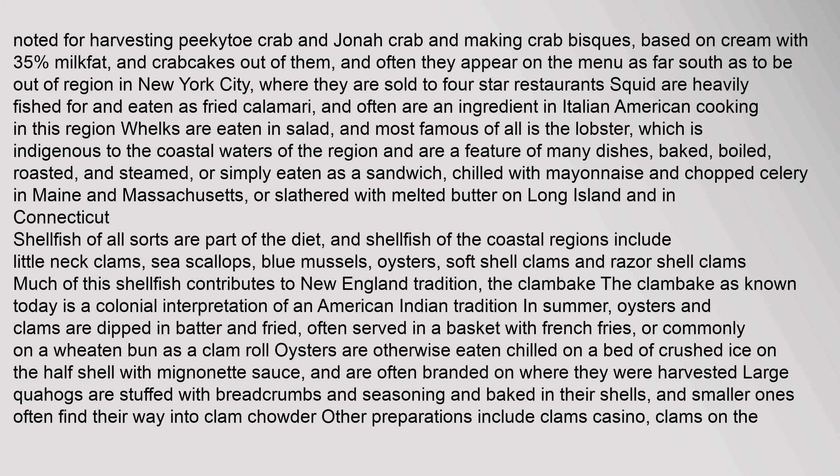Lobster can be chilled with mayonnaise and chopped celery in Maine and Massachusetts, or slathered with melted butter on Long Island and in Connecticut. Shellfish of the coastal regions include little neck clams, sea scallops, blue mussels, oysters, soft-shell clams, and razor-shell clams. Much of this shellfish contributes to the New England tradition of the clambake, known today as a colonial interpretation of an American Indian tradition. In summer, oysters and clams are dipped in batter and fried, often served in a basket with French fries or on a wheaten bun as a clam roll. Oysters are otherwise eaten chilled on a bed of crushed ice on the half-shell with mignonette sauce. Large quahogs are stuffed with breadcrumbs and seasoning and baked in their shells, and smaller ones often find their way into clam chowder. Other preparations include clams casino and clams on the half-shell stuffed with herbs like oregano and streaky bacon.